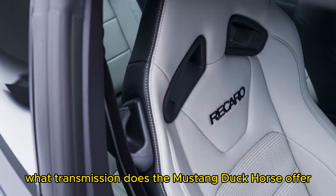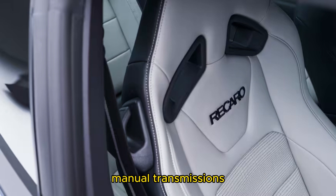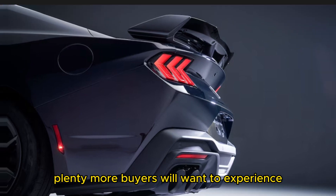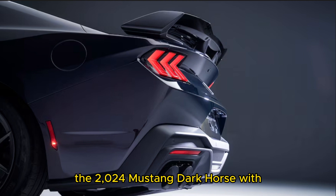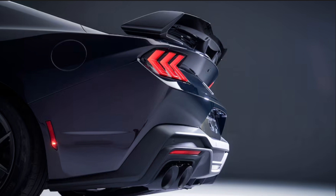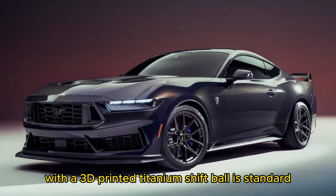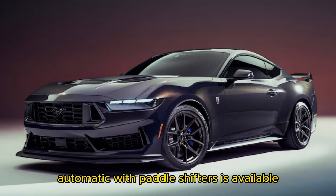What transmission does the Mustang Dark Horse offer? Although traditional enthusiasts might prefer manual transmissions, plenty of buyers will want the 2024 Mustang Dark Horse with the convenience of an automatic transmission. So Ford obliges, offering both. A Tremec 6-speed manual with a 3D-printed titanium shift ball is standard, but a 10-speed automatic with paddle shifters is available.